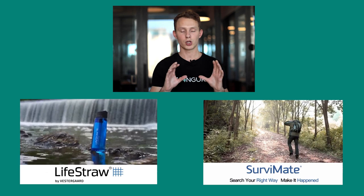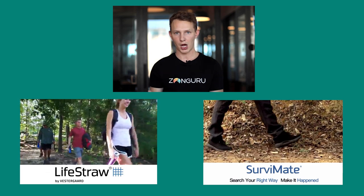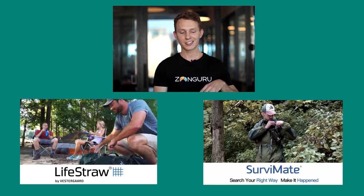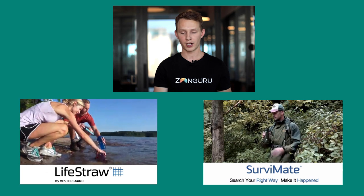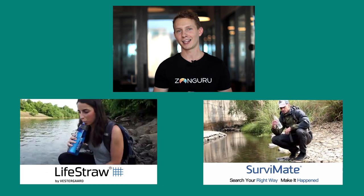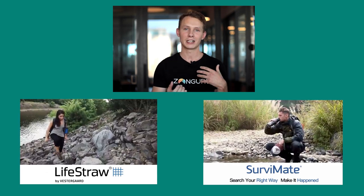Comparing the two videos side by side: LifeStraw goes above and beyond in production value, showing many different models using the product in various ways. SurviveMate seems like they hired one person, went to a local outdoor area, and spent an afternoon shooting a couple of clips — it doesn't feel serious. When two sellers do the same thing, one doing it much better and sparing no expense makes a big difference in establishing a serious brand.